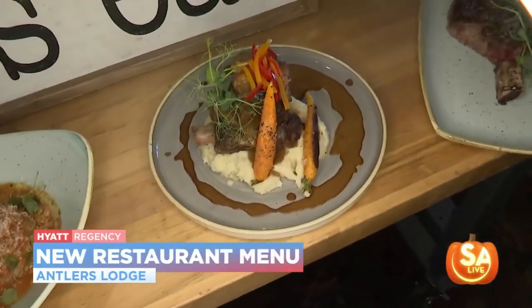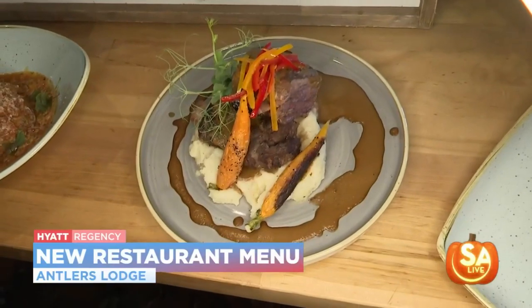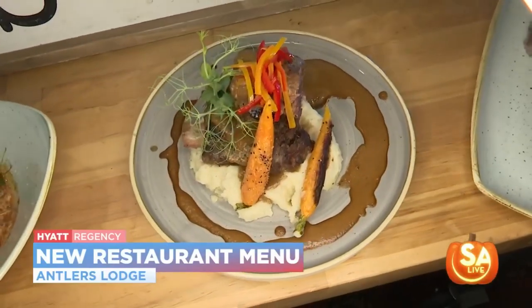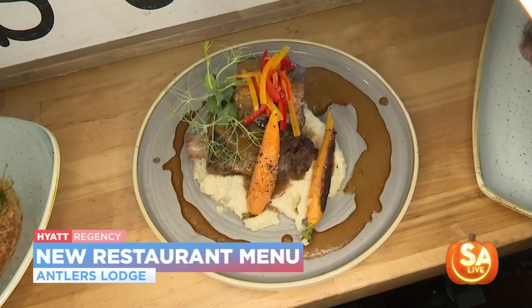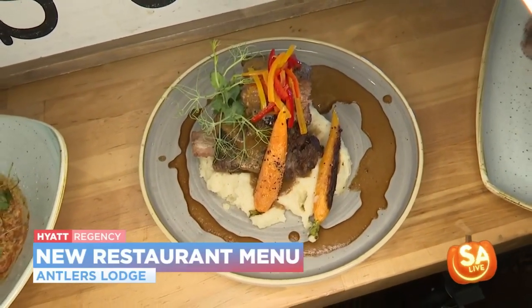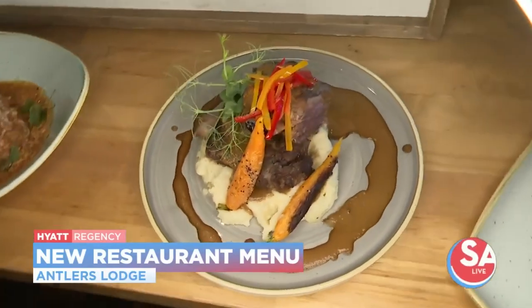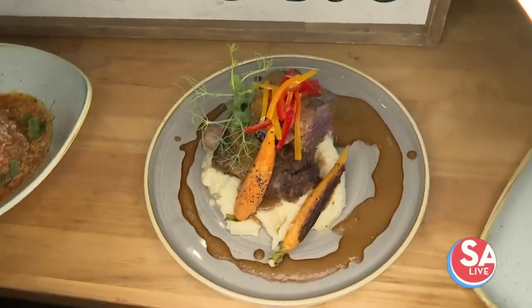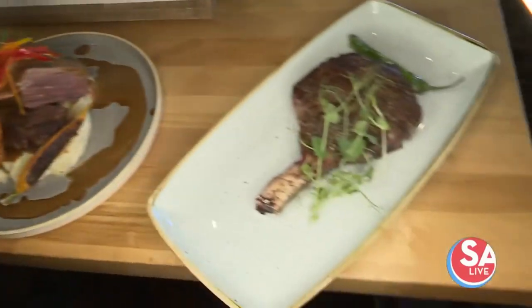Look at those mashed potatoes! That's our mole braised short ribs. It comes with a Yukon potato mash, the short rib itself, some pea tendrils, fermented peppers, and roasted carrots, along with a mole sauce. It looks beautiful.